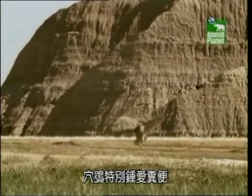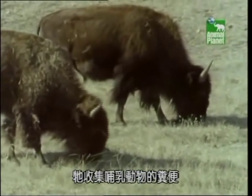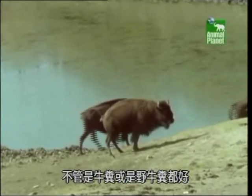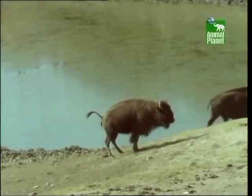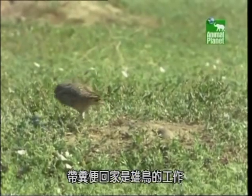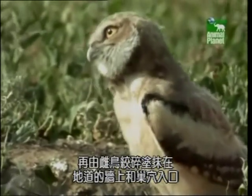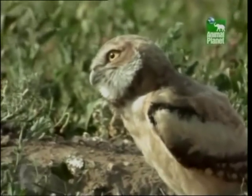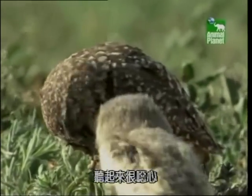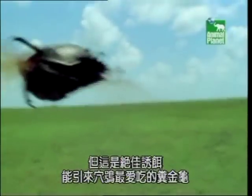The burrowing owl has a fondness for dung. It collects mammal manure, be it pieces of cowpat or dollops of bison dung. It's the male's job to bring home the feces, which the female shreds and plasters onto the tunnel walls and around the entrance to their burrow. It sounds disgusting, but it's the perfect lure for the owl's favorite insect meal — the dung beetle.